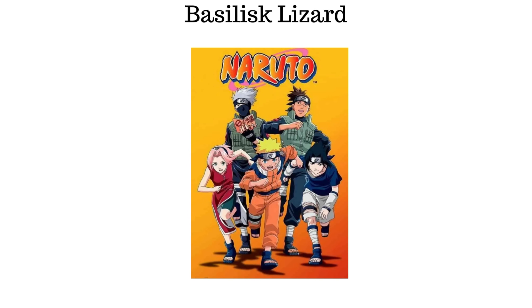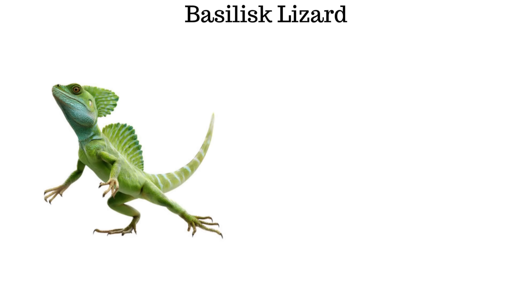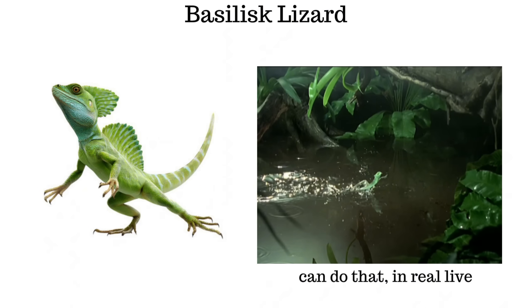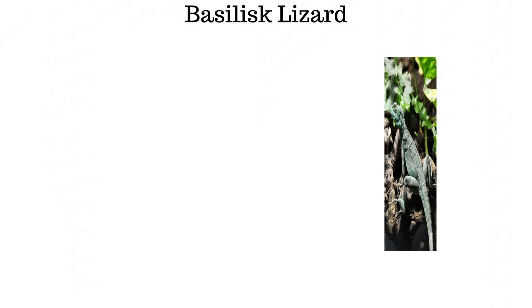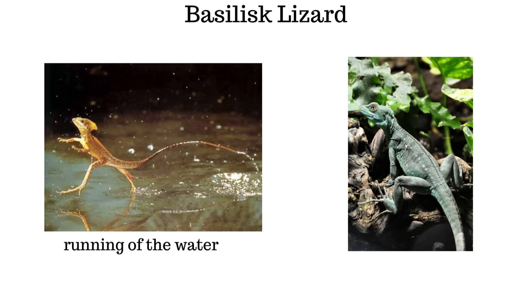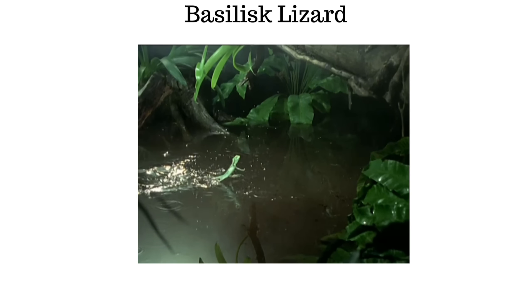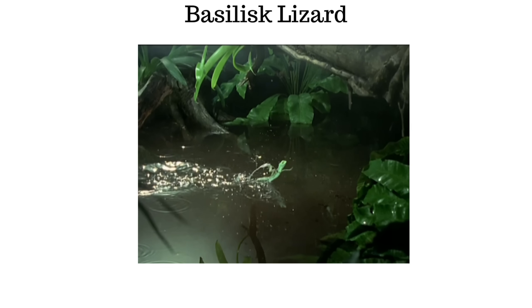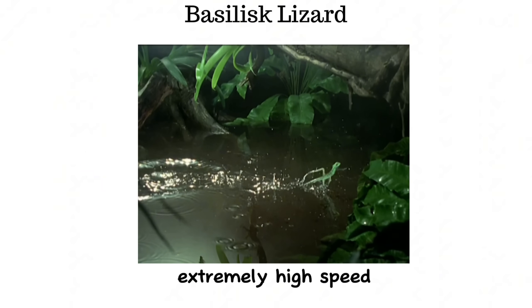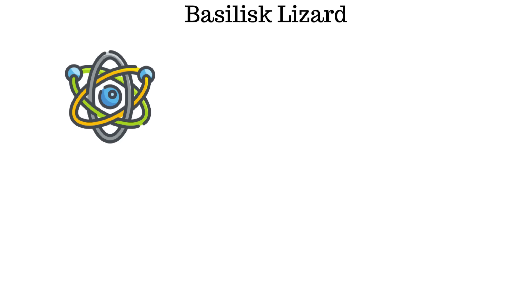The basilisk lizard is a species capable of running on the surface of water. When chased by predators, the lizard rises upright and sprints using only its hind legs, striking the water at extremely high speed. Between its toes are skin flaps that spread open with each step, increasing the surface area of contact.